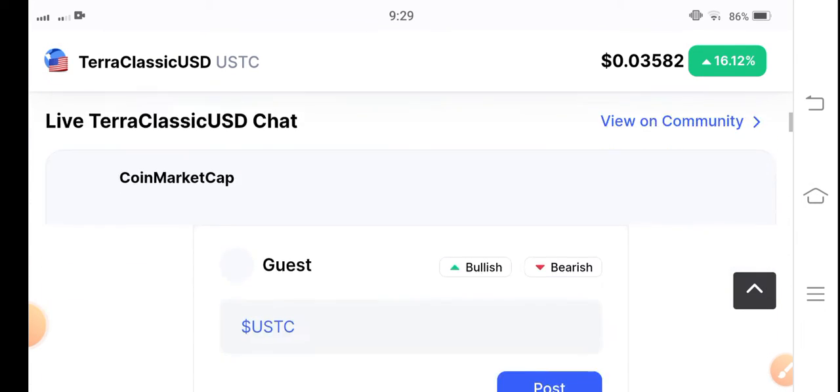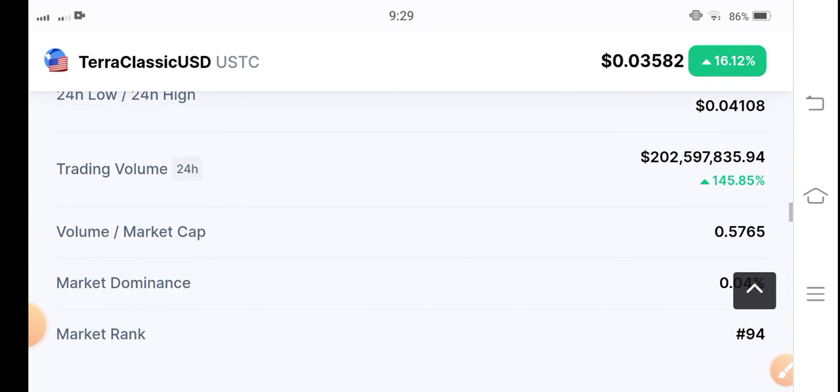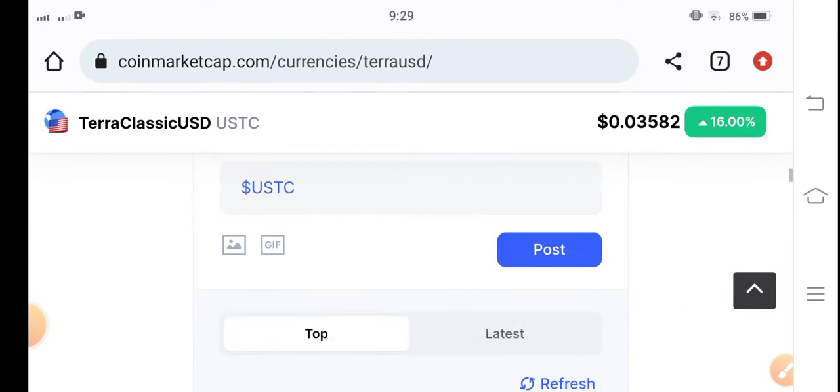Let's see the price and the trading volume — whether the market is bullish or bearish. 145% tells me that the market is bullish. There are more and more possibilities for Terra Classic USD to pump higher in the market.